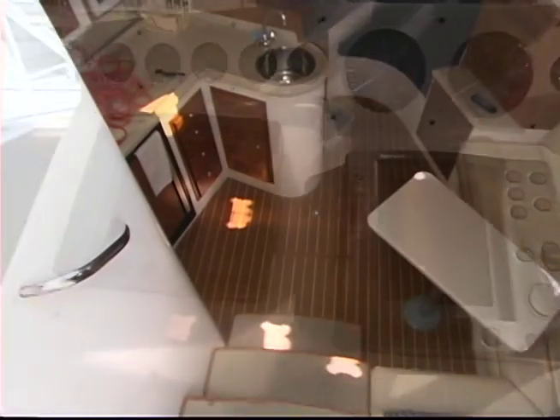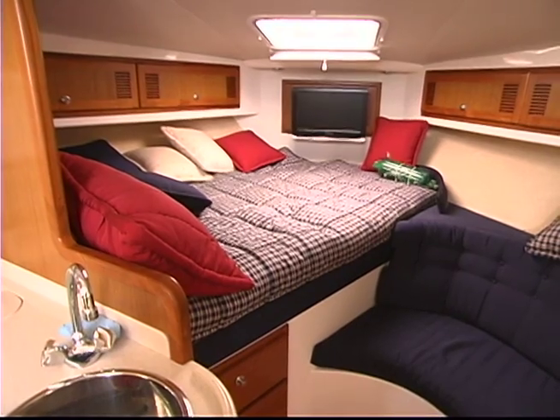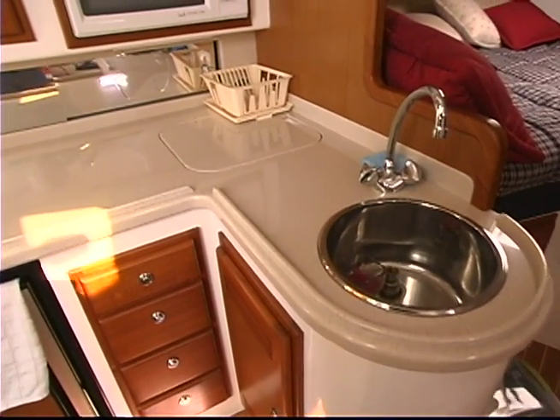Down below is open with six foot four inch headroom, a generous double bunk up front and dressing area complete with widescreen TV. The galley is simple and open, with plenty of cabinets and countertop.